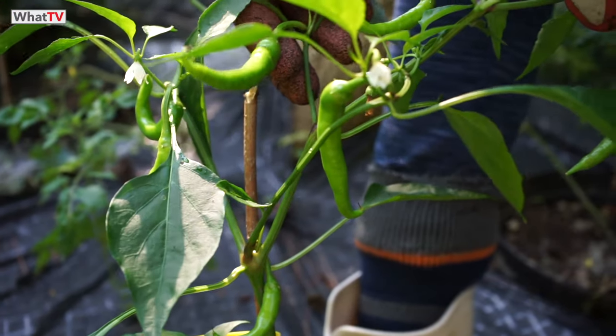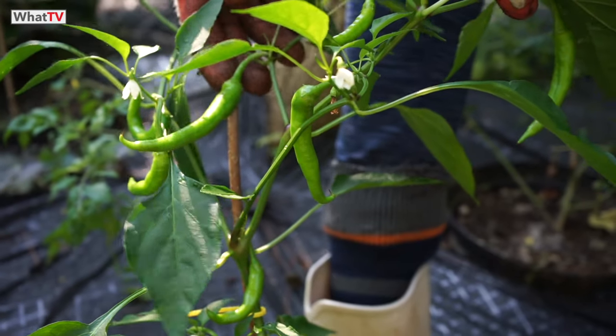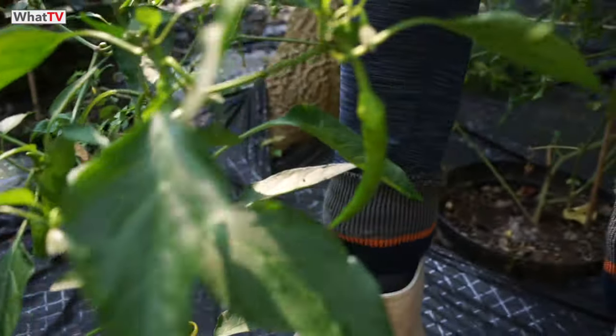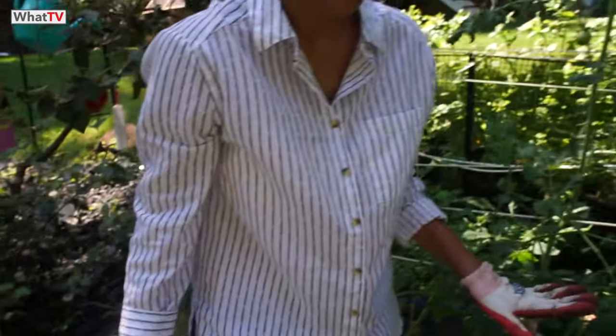Here are the finger chilies — quite spicy as well, thin and long, and they can turn red too. They're quite hot and I love them. I've got a good 20 plants all around, which is not too bad.